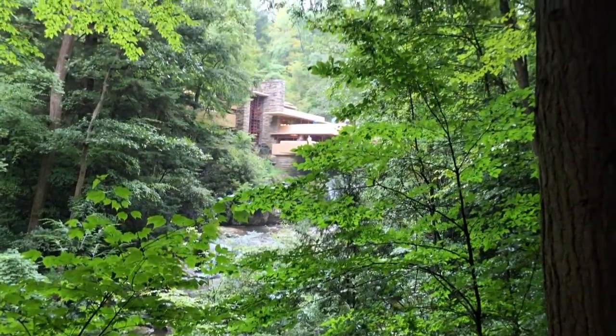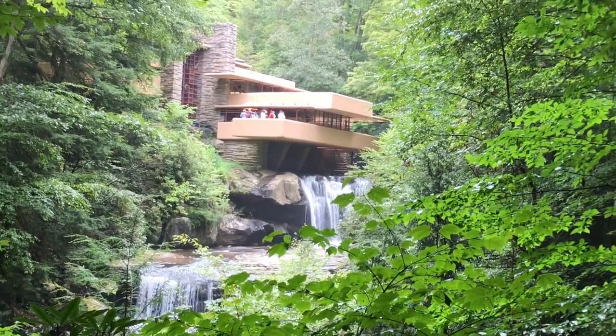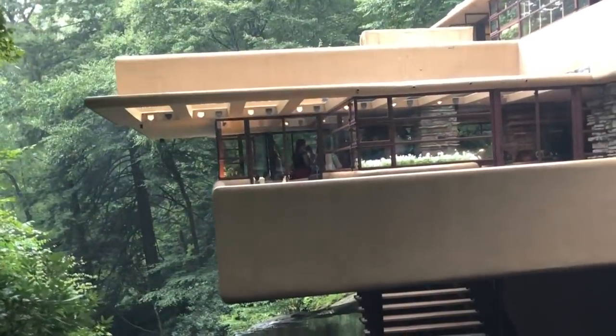This house was built into the landscape on top of the waterfall. Even if it was built today it would be impressive, but it was built in 1935. This is so incredible — the waterfall is back there and then it continues on that side.